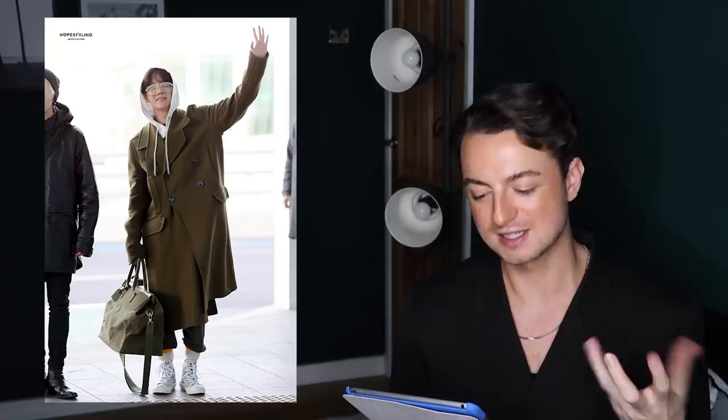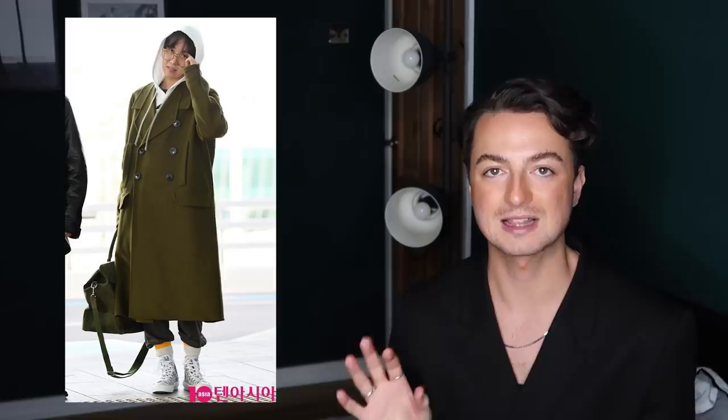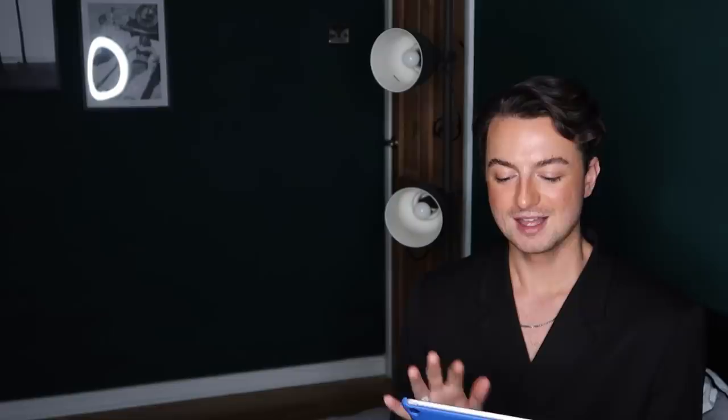J-Hope Look Number Four — I love this coat. It screams military in this khaki green and the collar detail is so cool. That lapel shape is so angular and sharp — I've not seen a lapel like that before. This is a statement coat: double breasted, wool, long, with pocket detail that reminds me of the white coat from my V airport outfits video. To me, this is the perfect airport outfit — he's got cropped trousers, a comfy hoodie, and the Dior B23 sneakers.